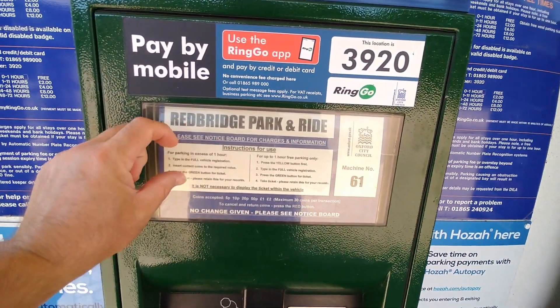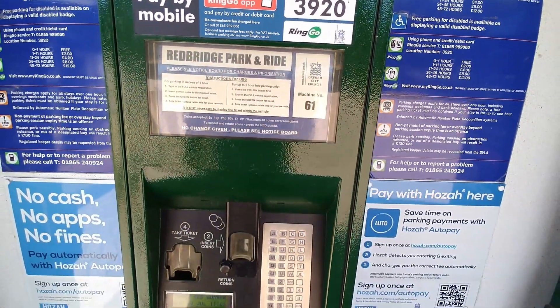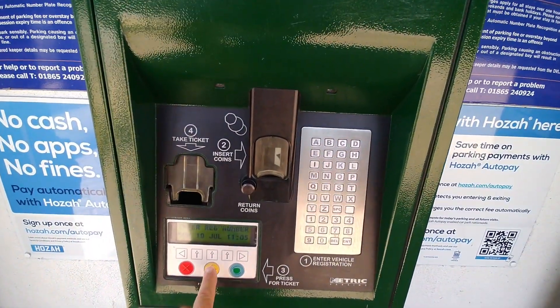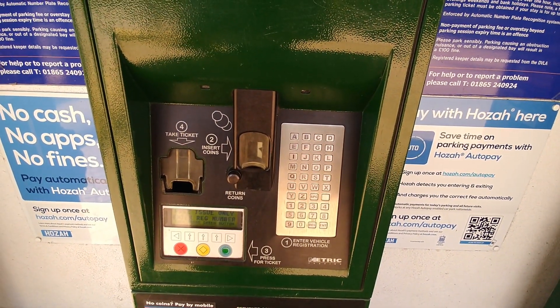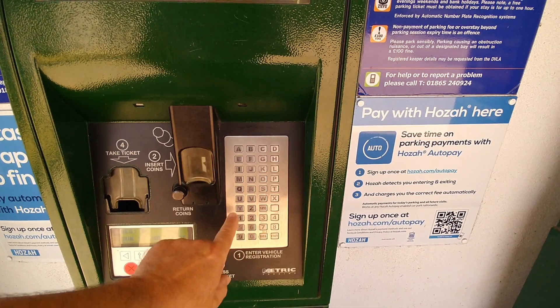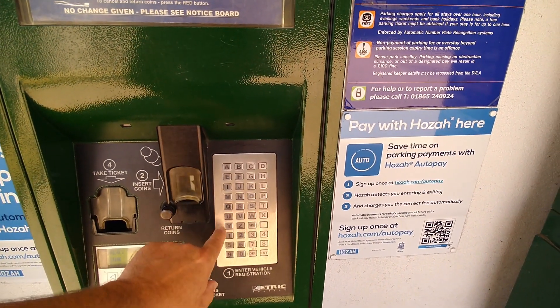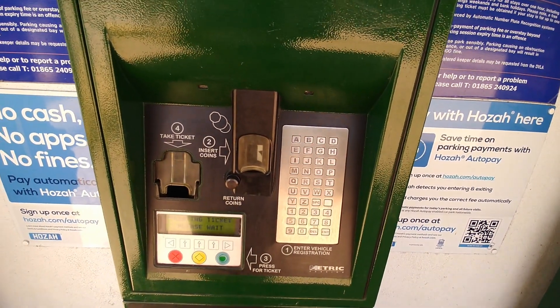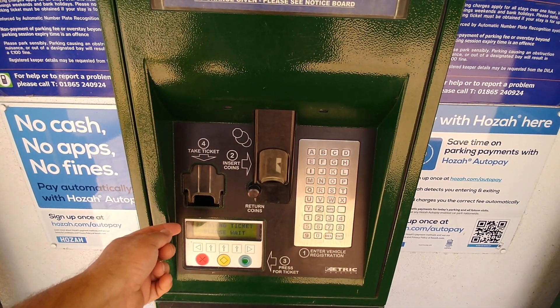This is how you get a ticket whether you're paying or not. If you're not paying, you press the yellow button first — it says this is to issue a free ticket. You then put your registration number in and press the green button, and then you get your ticket.